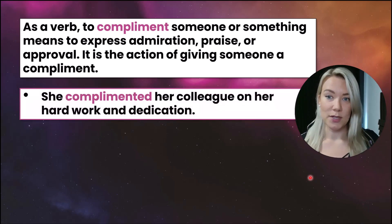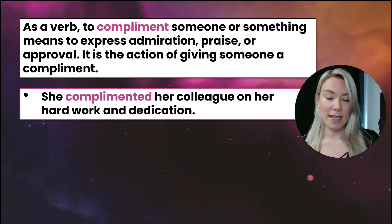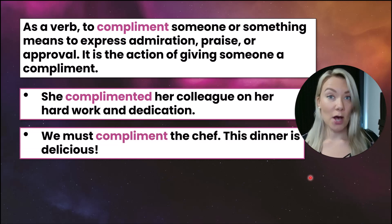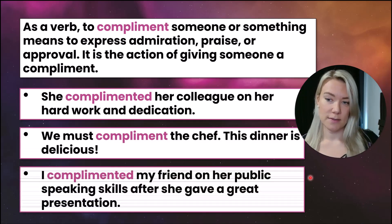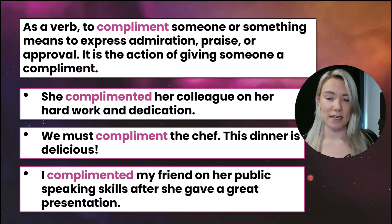For example: she complimented her colleague on her hard work and dedication. We must compliment the chef — this dinner is delicious. I complimented my friend on her public speaking skills after she gave a great presentation.